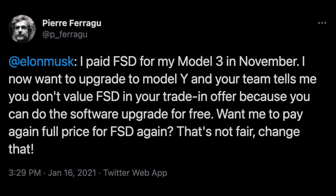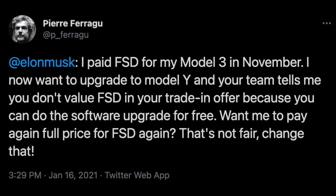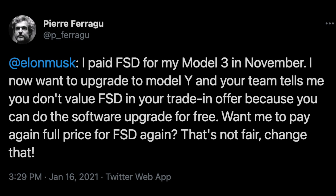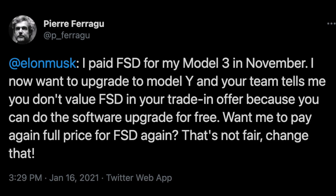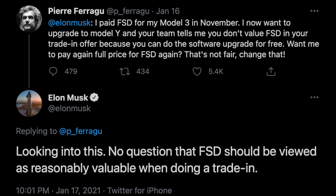Here are some key factors to consider. If you don't plan to keep your Tesla for the entire length of your loan, then buying outright does not make sense for a couple reasons. First, there is no evidence that Tesla considers the value of FSD if you are to trade in your vehicle to them. This fact has angered owners and really makes no sense. Elon confirmed on Twitter that this shouldn't be the case, replying to one user who paid for FSD on his Model 3 but wanted to upgrade to a Model Y a few months later. Tesla told him they would not include any credit in his trade-in value for the FSD he had purchased only three months prior. Elon replied: "Looking into this — no question that FSD should be viewed as reasonably valuable when doing a trade-in." So Tesla is apparently looking into changing this, but there is no evidence that any change has actually been made.